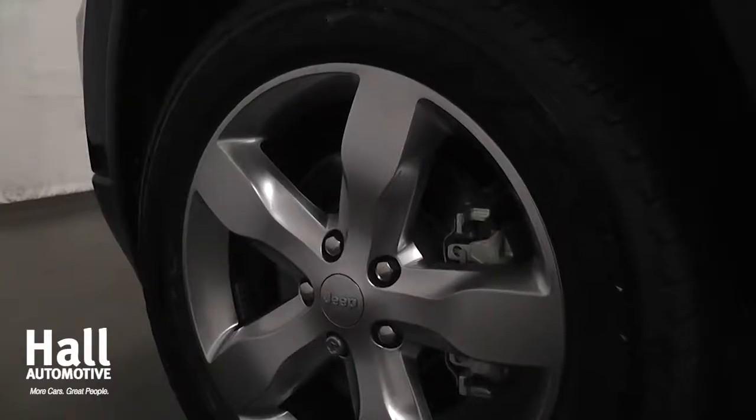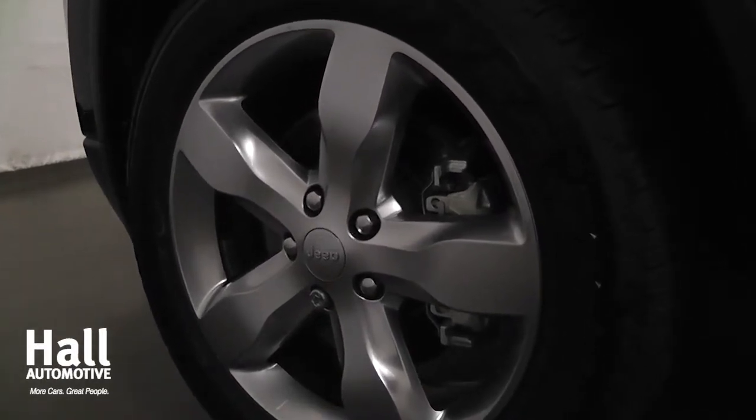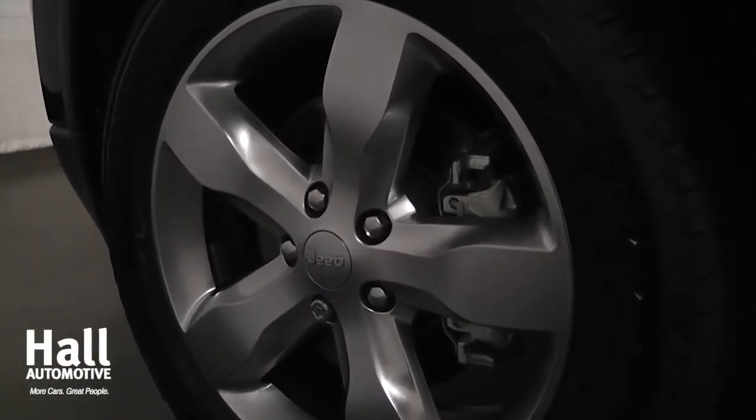Also, the Grand Cherokee's exclusive Quadra Lift air suspension adds up to 4.1 inches of lift to help provide superior outdoor performance.